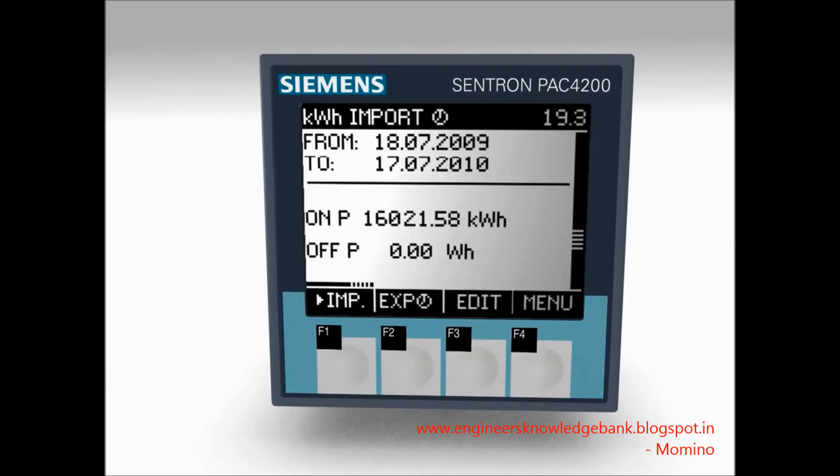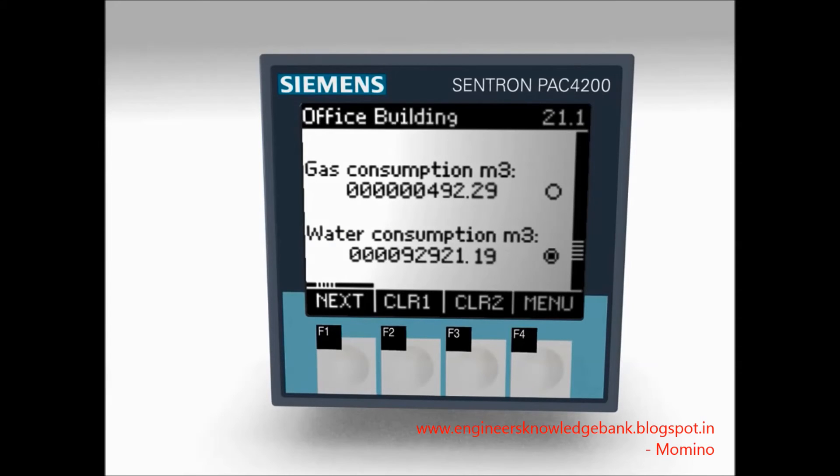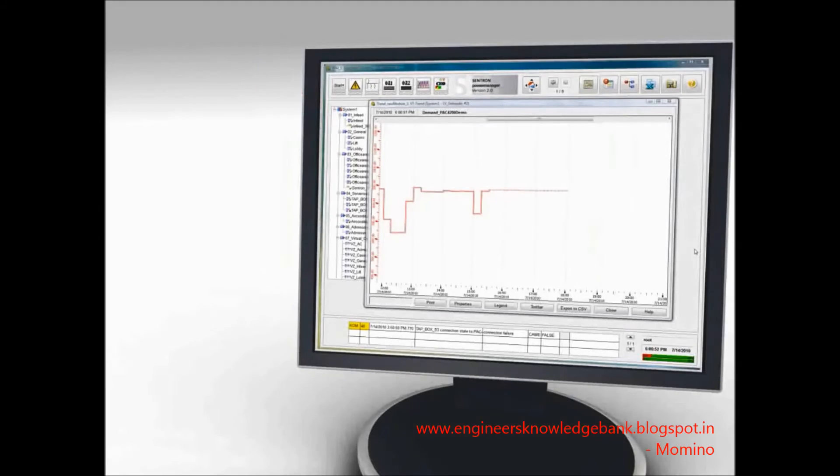Via pulse inputs, the consumption data of any media such as gas or water can also be integrated in the measuring device 7K M-PAK 4200 in a cost favorable manner. The readings of the 10 highly precise energy meters are saved daily for an accurate analysis of the energy values of a certain due day.